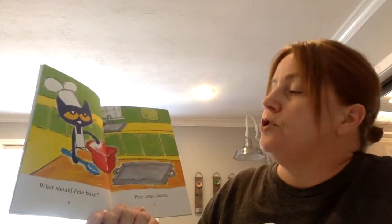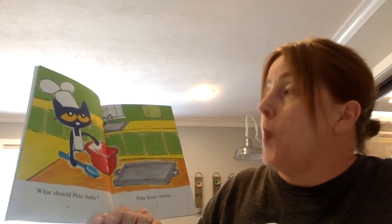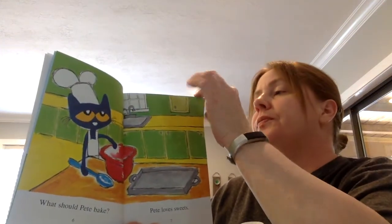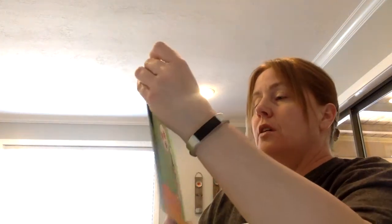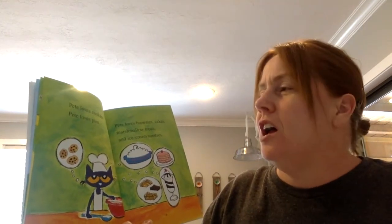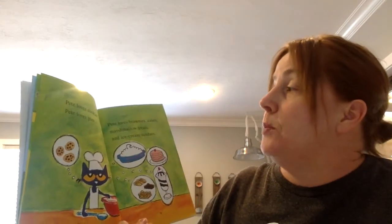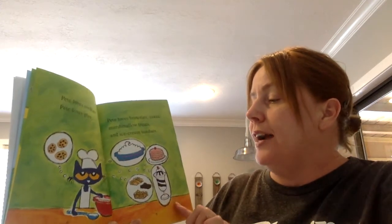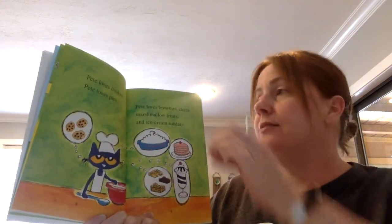What should Pete bake? Pete loves sweets. Pete loves cookies. Pete loves pies. Pete loves brownies, cakes, marshmallow treats, and ice cream sundaes.